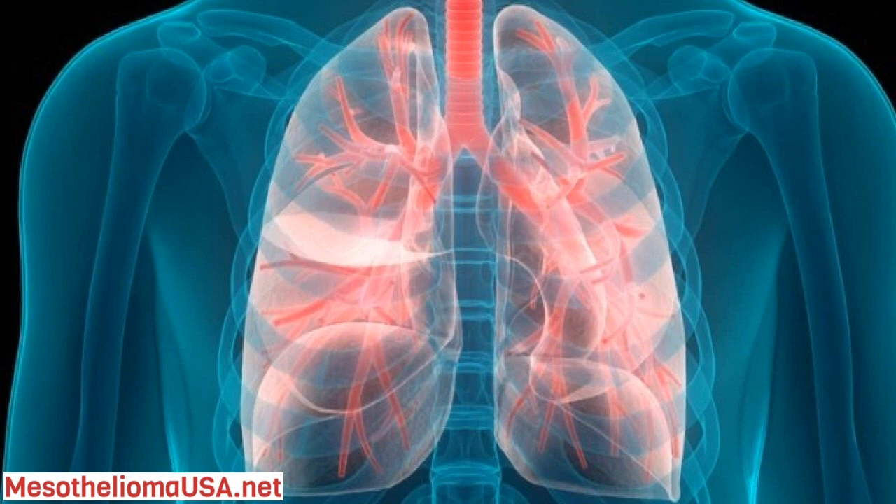Two layers make up the pleural lining. The outer layer lines the entire inside of the chest cavity, inside the ribs, and the inner layer covers the lungs. A malignant tumor can develop on either layer and quickly spread to the other layer. As tumors develop on the pleural surface, they grow to form a mass around the affected lung and also cause pleural fluids to accumulate in the chest cavity.